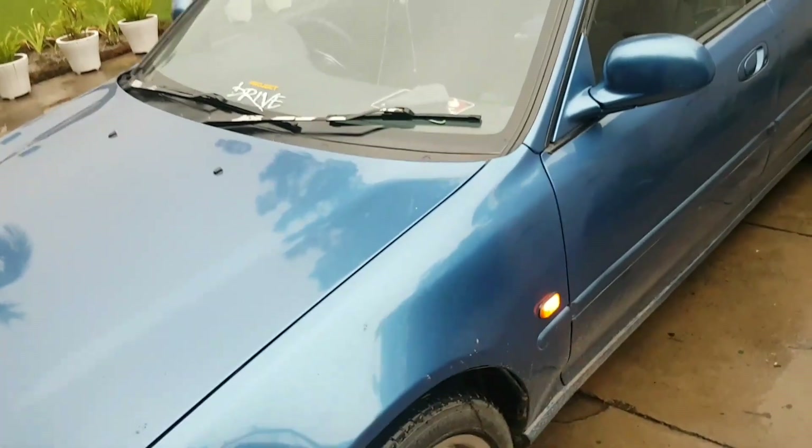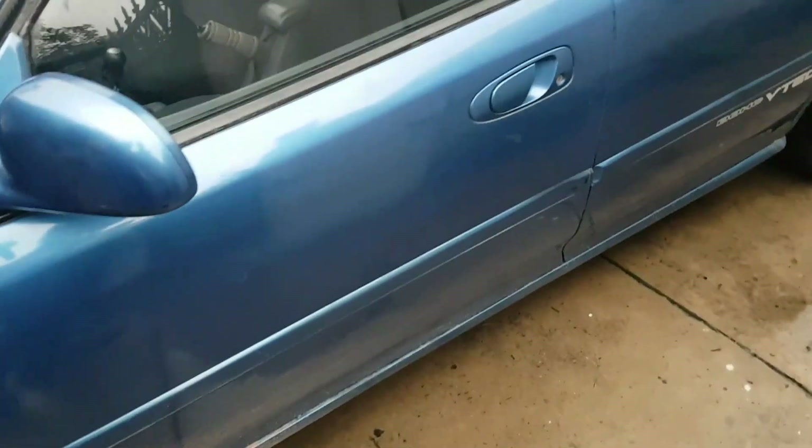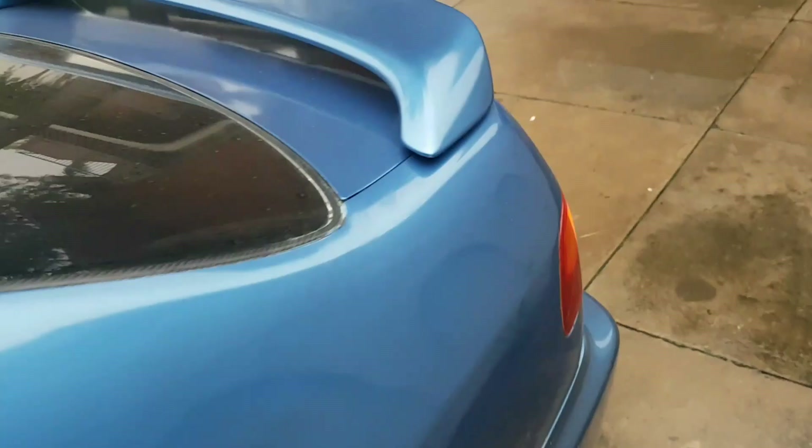We have installed 15-inch alloys. You can see some good interior pictures in the video. It's originally stock inside but painted on the outside. Still it's in good condition — it's not accidental.